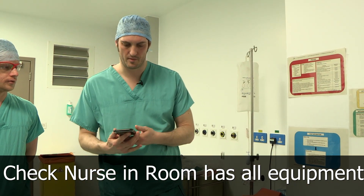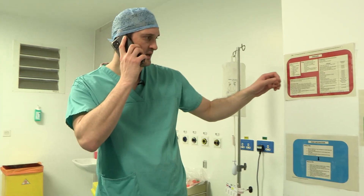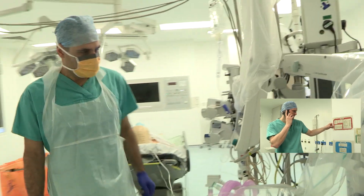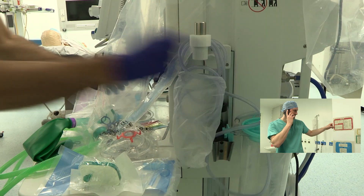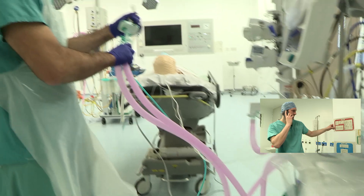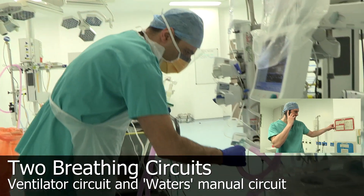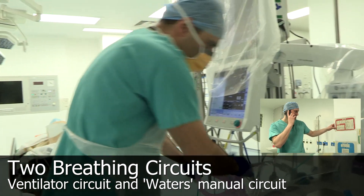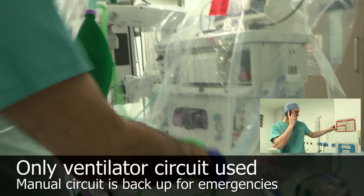I'm going to call Savas, who's in the room, and just go through the checklist. Savas, can you hear me? Can you confirm there's wall-mounted oxygen and wall-mounted suction with a Yankauer catheter? Excellent. And a complete ventilator circuit with inline suction and end-tidal CO2 — can you make sure that's connected to the monitor, zeroed and up and running. And an emergency Waters-Mapleson-C circuit with its own end-tidal CO2 and filter HME.